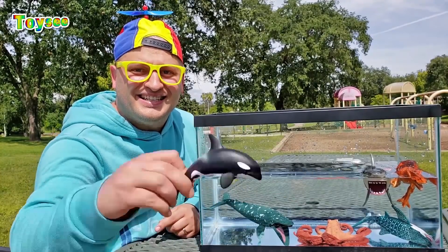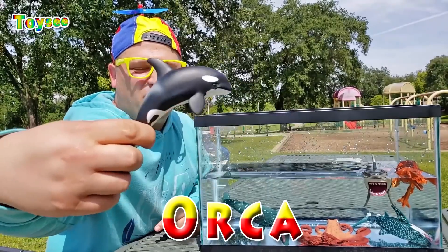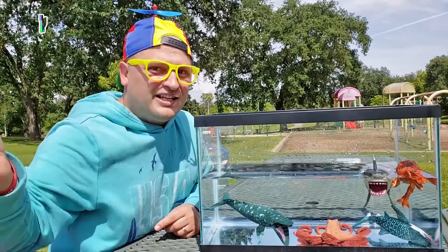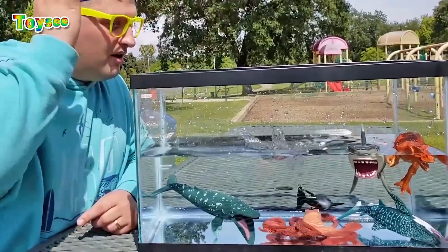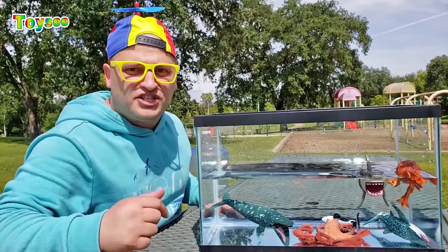The next sea animal is the orca whale! The orca belongs to the dolphins' family! The orca! Let's try if the orca sinks or floats. Wow — it actually sinks!